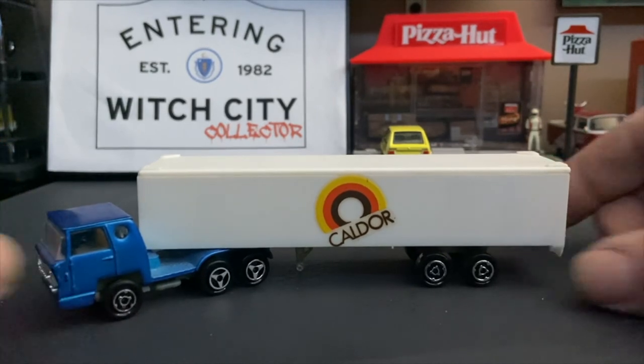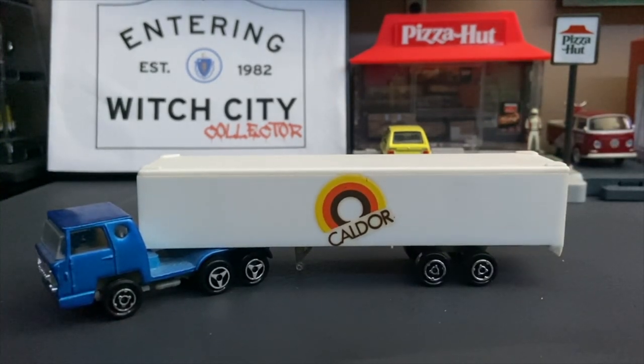Anyway, this is a 1:100th scale Bernard truck by Majorette from the department store Caldor. As always, like, comment, subscribe. Thank you for watching and I'll see you on the next one. Goodbye.